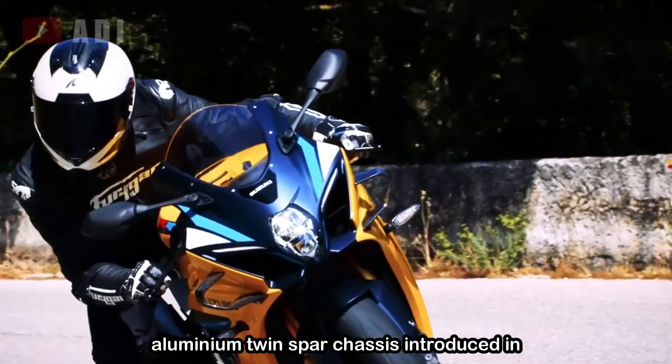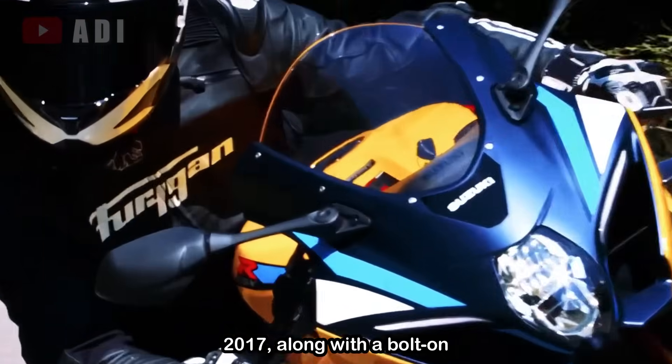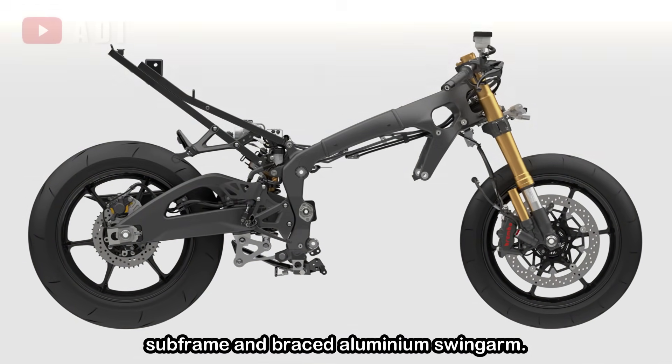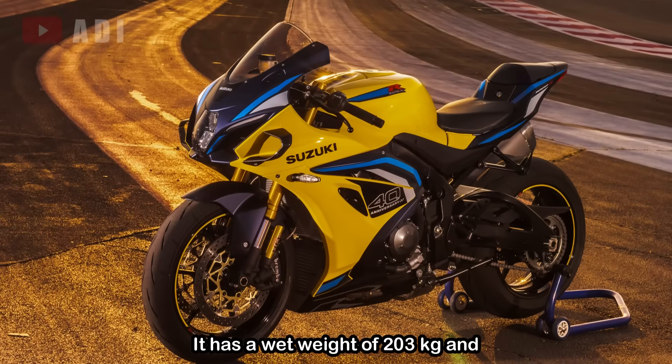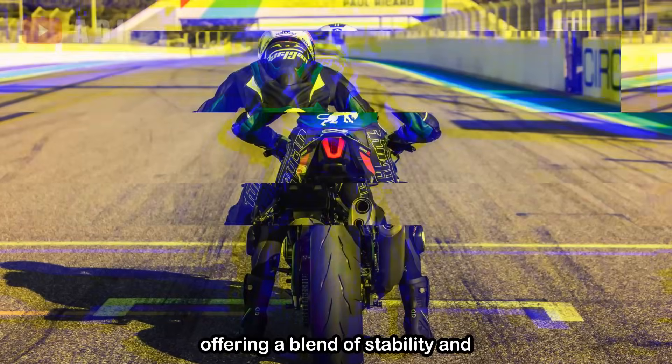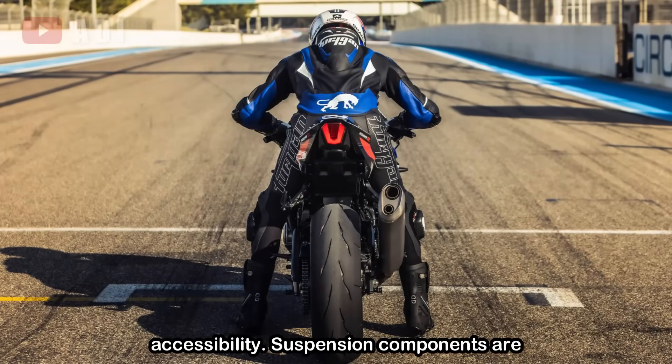The bike retains the aluminum twin-spar chassis introduced in 2017, along with a bolt-on subframe and braced aluminum swingarm. It has a wet weight of 203kg and a seat height of 825mm, offering a blend of stability and accessibility.